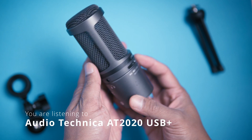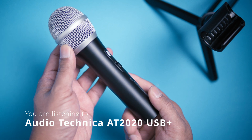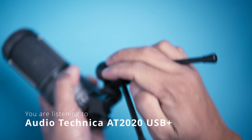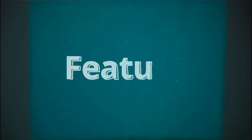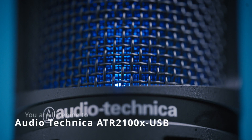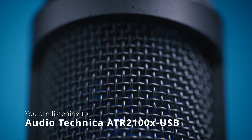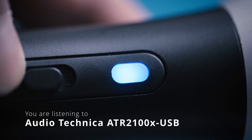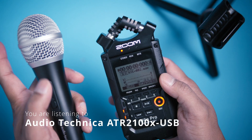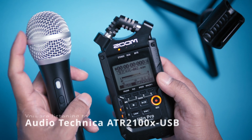The AT2020 looks a bit more stylish, whereas the ATR2100X looks like a professional mic we often see on stage. I also found the AT2020 easier to set up. The AT2020 has a bigger blue light when it's on. On the other hand, the ATR2100X has a smaller light but it comes with an on/off button for muting the mic. The light doesn't actually turn off when connected to the computer, but you can mute the mic.